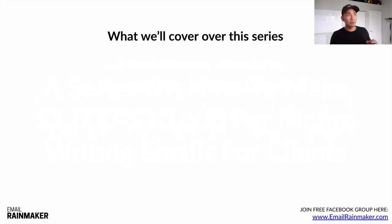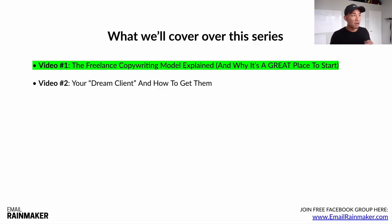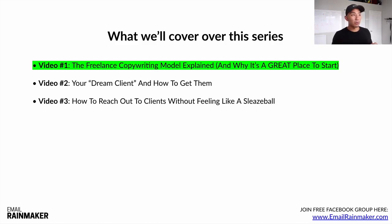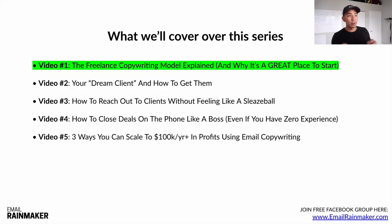Here's what we're going to cover in this five-video series. Video one is where you're at right now: the freelance copywriting model explained. Video two: your dream client and how to get them. Video three: how to reach out to clients without feeling like a sleazeball. Video four: how to close deals on the phone like a boss, even with zero sales experience. And video five: three ways to scale to $100K+ per year using email copywriting, whether for your own business or for clients.